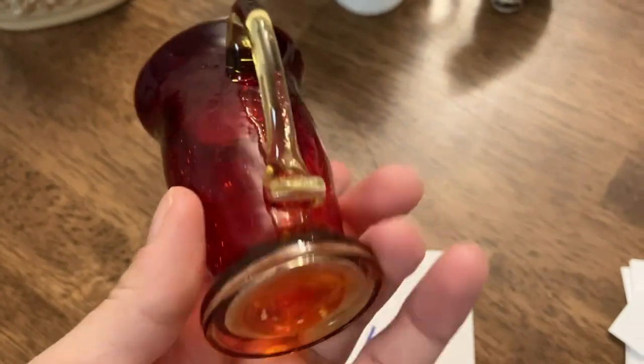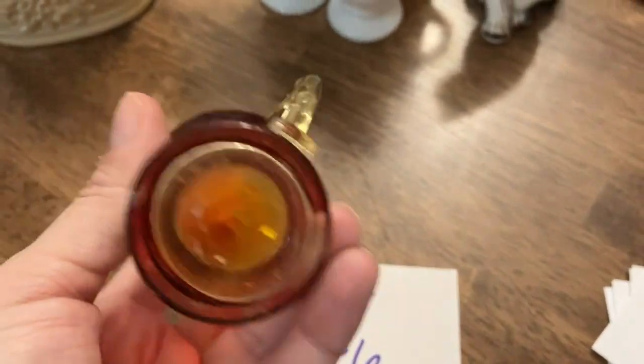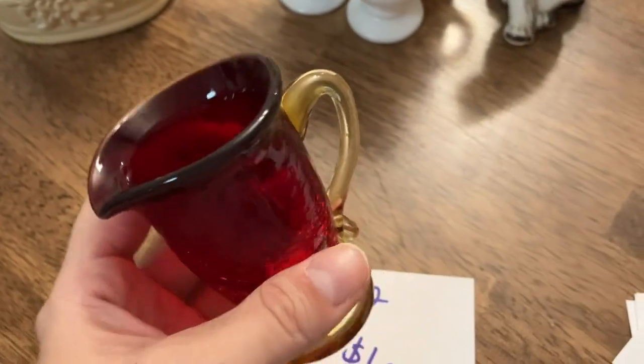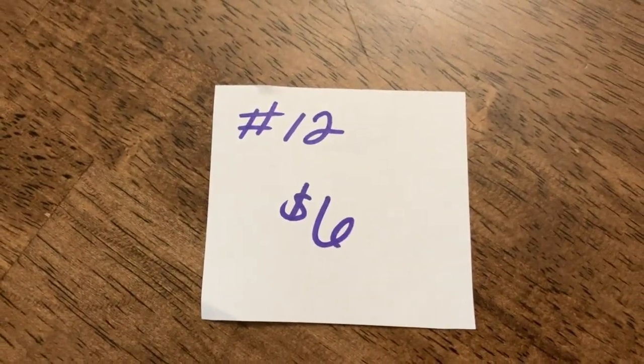The next item I have for you is this really pretty amberina crackle glass miniature pitcher, which is great for collecting, especially if you have small spaces. It does glow — I don't have my black light with me but it does glow, I promise. This one is going to be number 12 and it's six dollars.